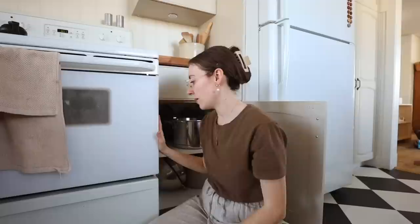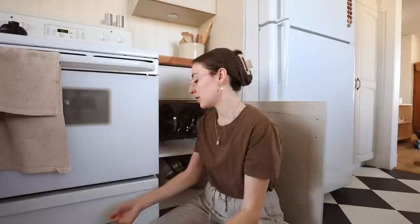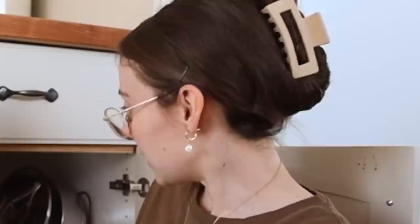One area of our kitchen that is really not working right now is the pot storage. I bought this pot holder a while back thinking it was going to be absolutely perfect - it's not working. So I'm going to get rid of that and just figure out a different way of stacking things.